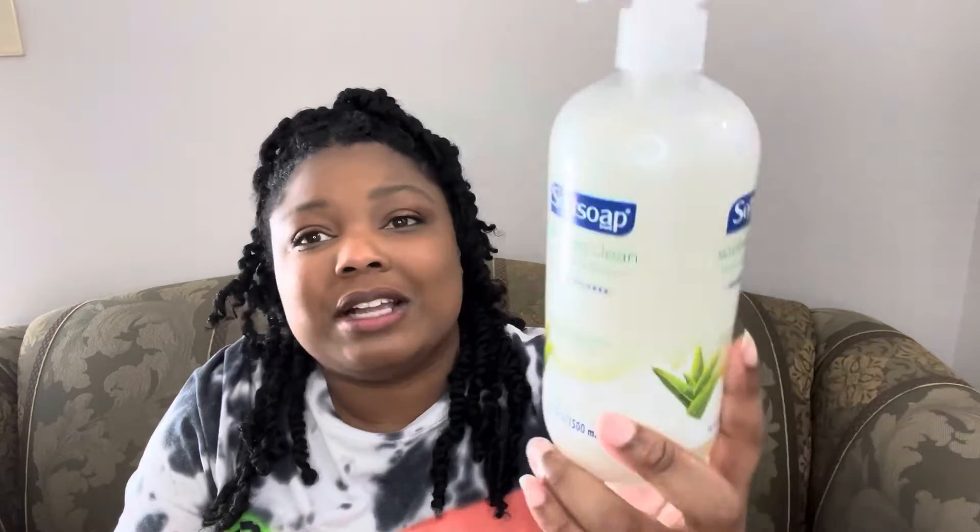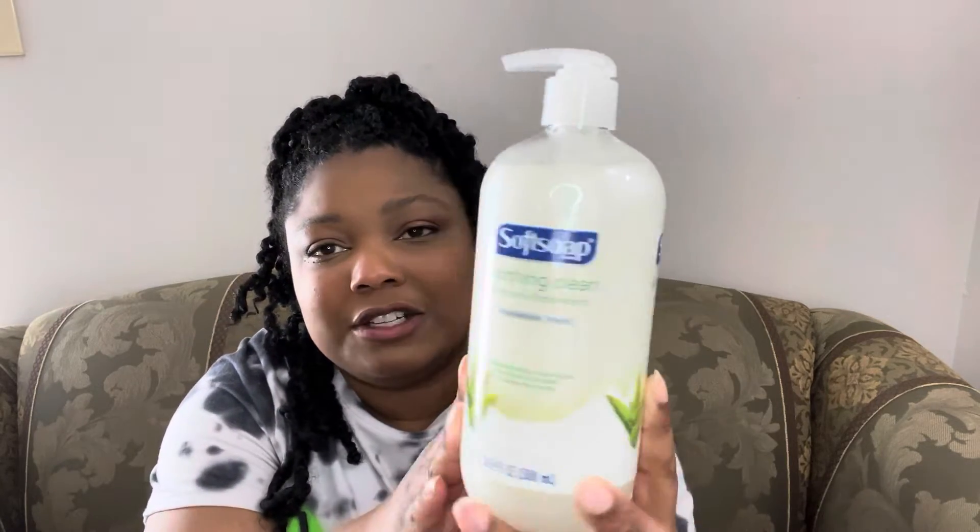I grabbed this Softsoap — I don't think I've seen it in this size container before. It's soothing clean and it's fresh aloe vera. I thought these were neat so I just grabbed a couple of these.